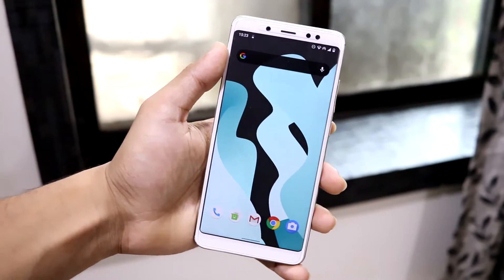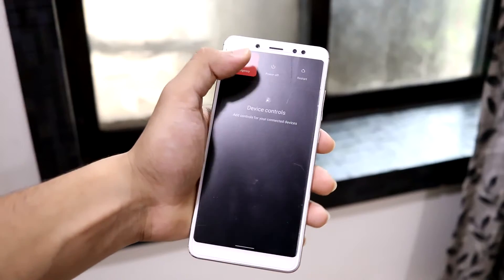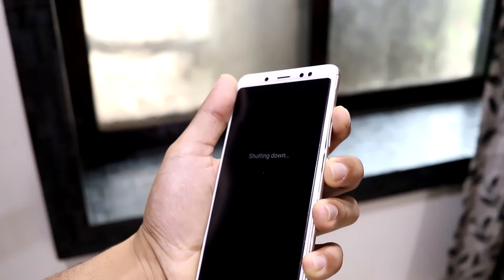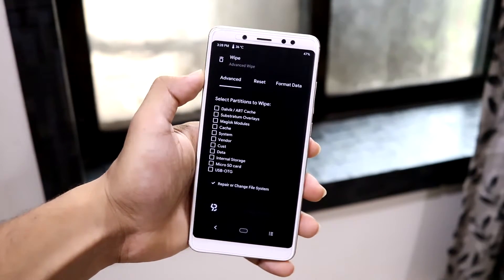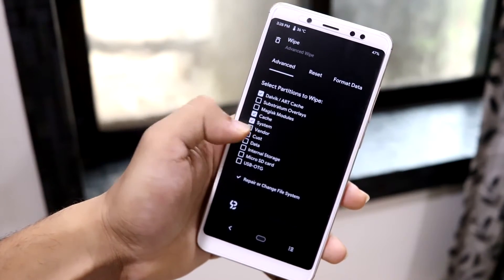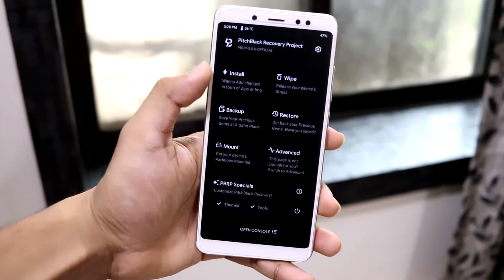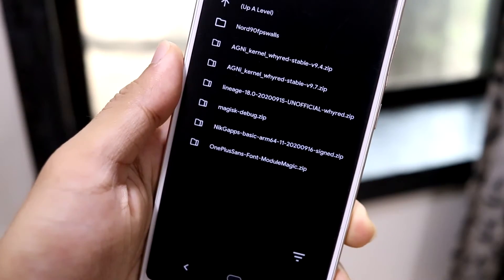Now let's move to installation. Power off your device and boot into recovery mode using Volume Up and Power buttons. I'm using Pitch Black Recovery, but you can use any custom recovery — just make sure it's the latest version. Wipe the necessary partitions, and note that I'm decrypted; please backup your internal storage and important data before proceeding.